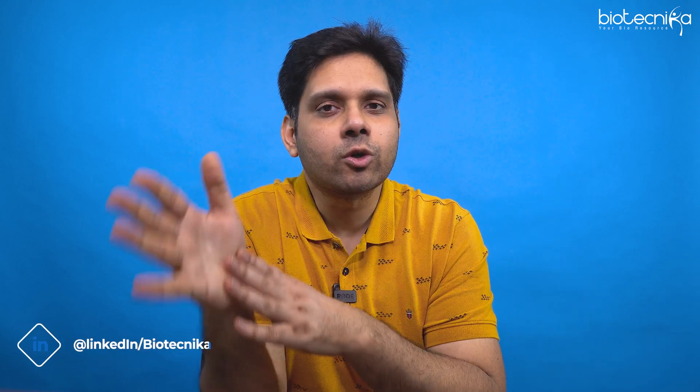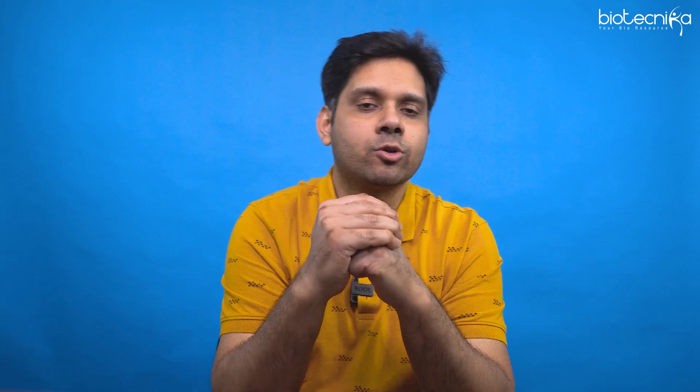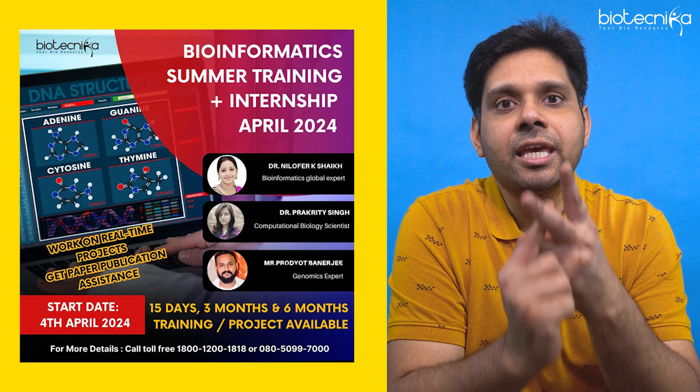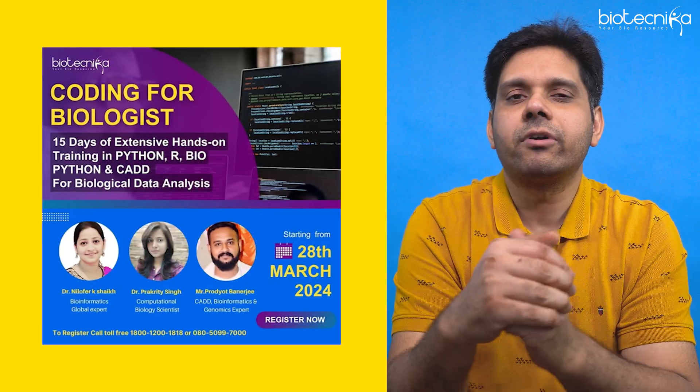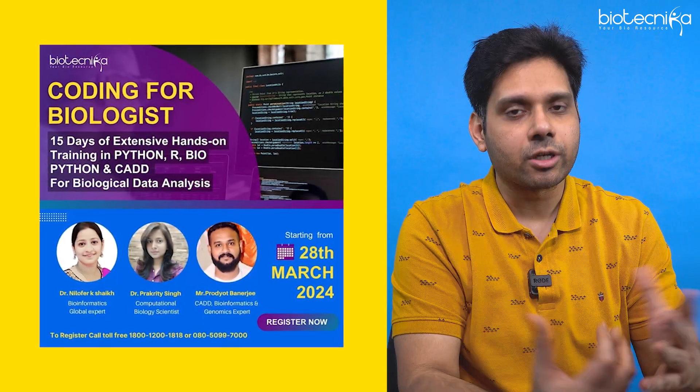A key warning: many bioinformaticians I've seen don't have a strong skill set — they do too much marketing, grab the project, but can't deliver within the deadline because they lack the skills. If you don't have the skill set, you're not going to grow. At Biotechnica, we also train students who want to learn bioinformatics. We have a bioinformatics summer internship, we started the AI/ML in drug discovery program from February 15th, and we also have a coding for biologists initiative. You can enroll and learn, then use these tips for maximum advantage.